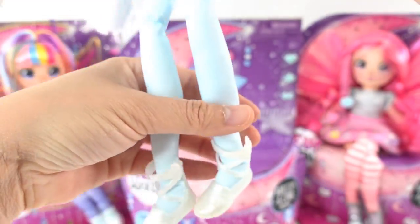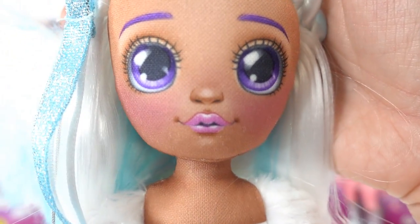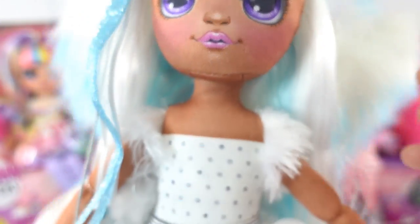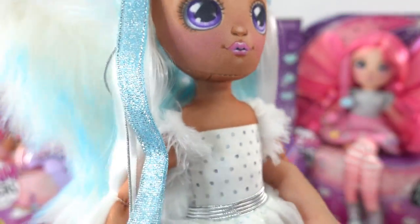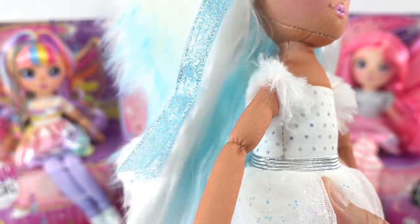Here is an up-close look at her face. She has big purple eyes, purple eyebrows, and pink lips, and a bit of blush on her cheeks. Her hair is soft and brushable — it is light blue and white and very, very soft.